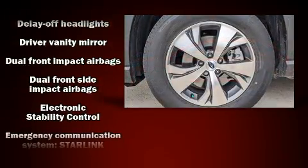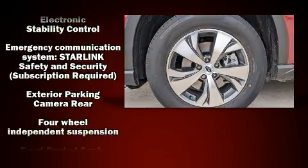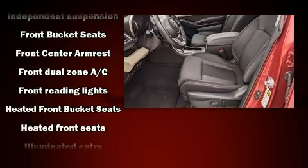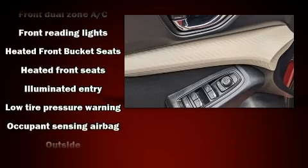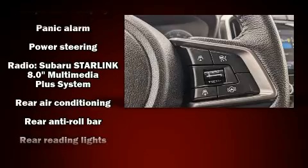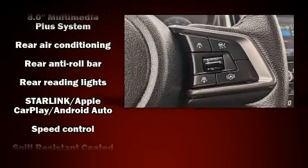Safety equipment has been integrated throughout, including dual front impact airbags, front and side impact airbags, traction control, brake assist, ignition disabling, an emergency communication system, and four-wheel disc brakes with ABS.